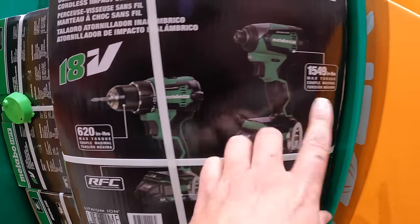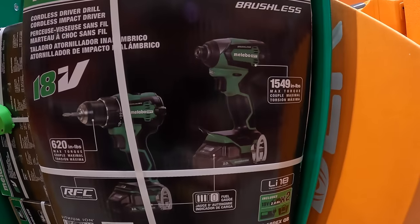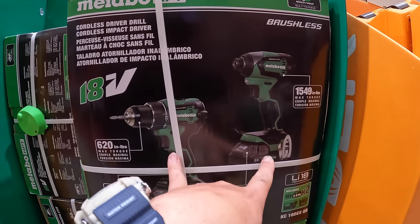620 inch-pounds of torque for the drill driver, and 1,549 inch-pounds of torque for the impact driver. Those are good stats for both of those.